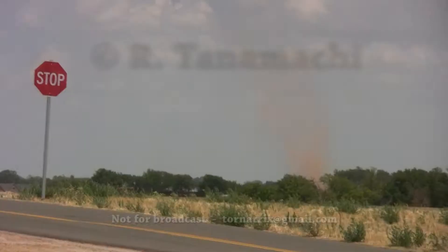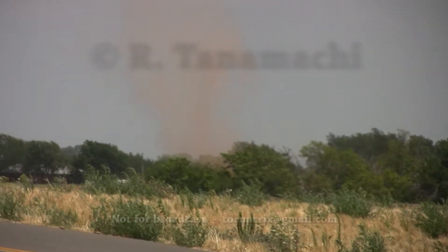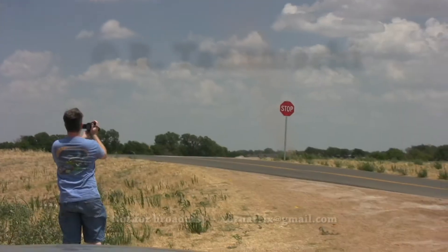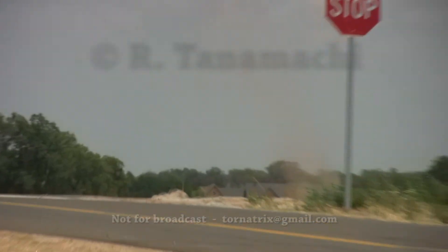Oh, that's a huge one. I bet it's the same one we saw earlier. Could be. Wow, that's a dust devil. Going behind the stop sign. Look at that go, Robin. Neat.